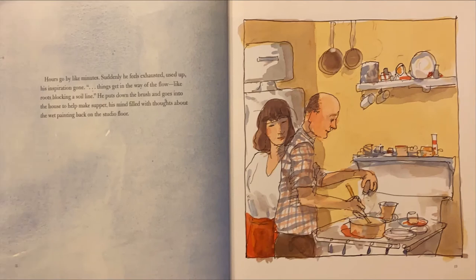Hours go by like minutes. Suddenly he feels exhausted. Used up, his inspiration gone. Things get in the way of the flow, like roots blocking a soil line. He puts down the brush and goes into the house to help make supper, his mind filled with thoughts about the wet painting back on the studio floor.